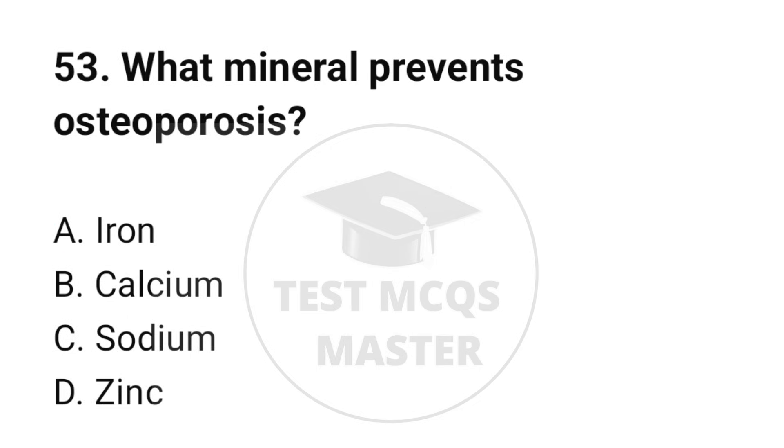Question number 53. What mineral prevents osteoporosis? The correct option is B: Calcium.